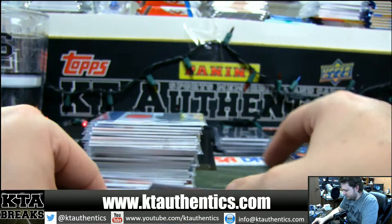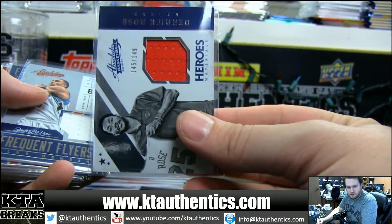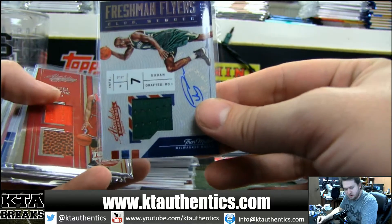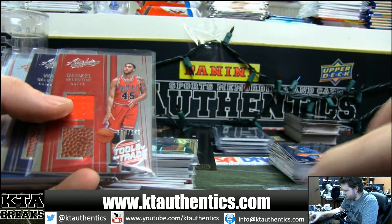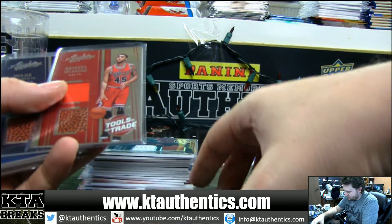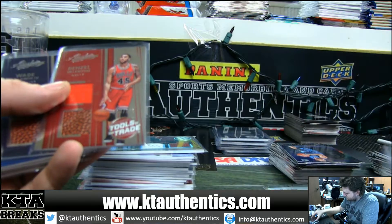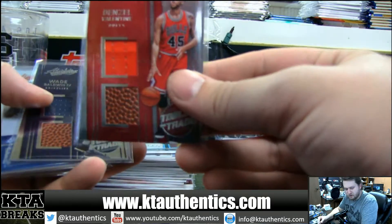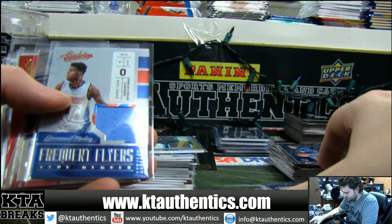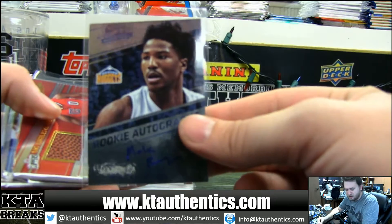Brandon Knight at a 149 stars. Derrick Rose jersey. Zach Levine jersey. Thon Maker jersey autograph. Denzel Valentine at a 149. Wayne Baldwin dual jersey. Manuel Moutier jersey. Malik Beasley at a 99 for the Nuggets.